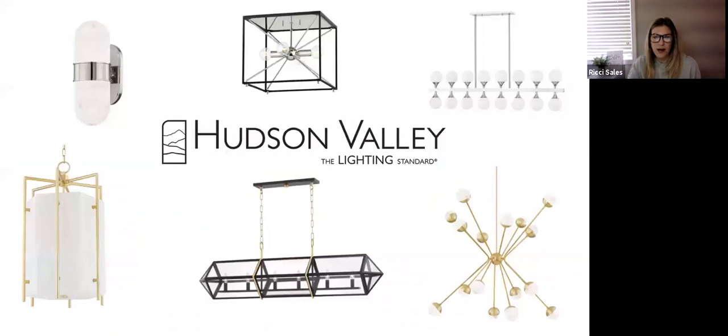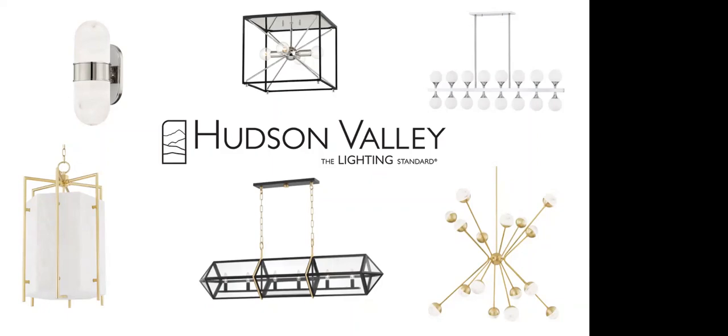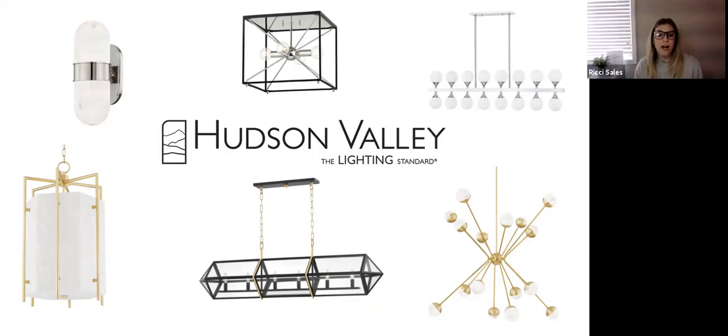Today we're talking about Hudson Valley Lighting Group and their Winter 2021 introductions. The majority of new introductions are Hudson Valley Lighting, with a handful of Mitzi products and a few Troy items as well — covering about 90% of new introductions. We also encourage you to browse the website afterward, as there are products in different finishes that may not be photographed in the webinar.